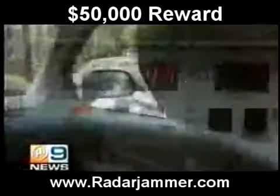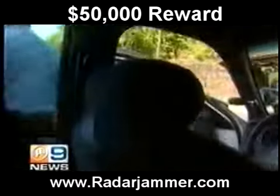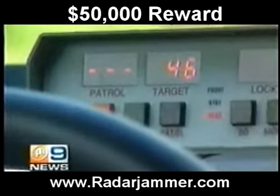Now we've got them — 40, 41, 44, 45, 47, 48. We got you. 49 the first time. The radar gun's getting a clean read.